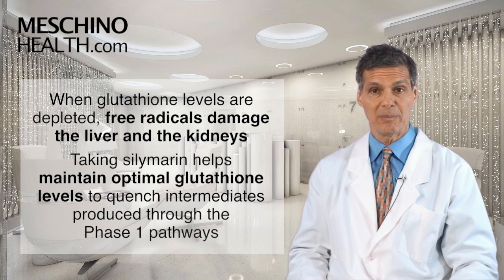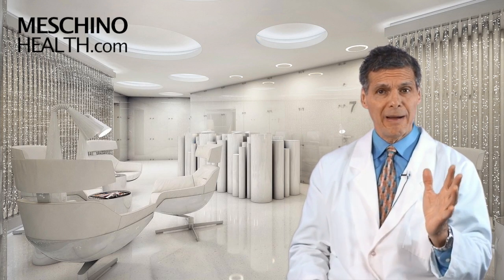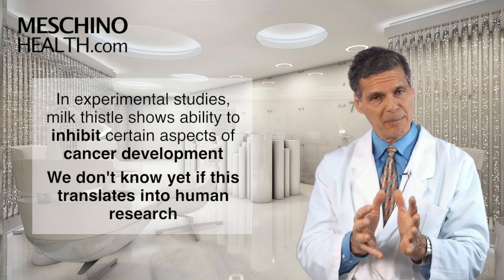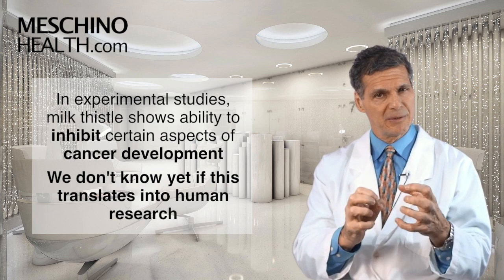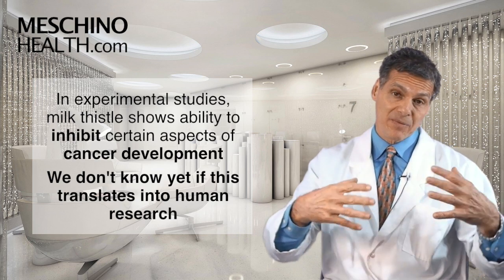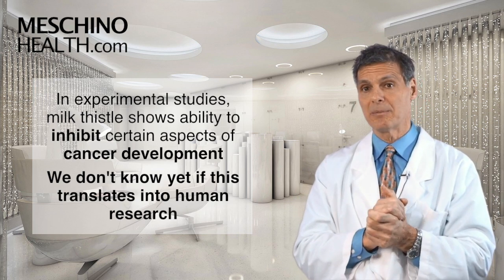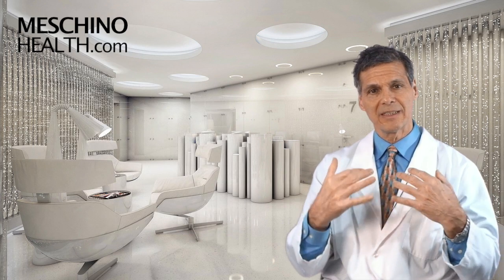We're also seeing milk thistle and silymarin able — at least in experimental studies — to inhibit certain aspects of cancer development. Does that translate into human research? We don't know yet, but I suspect it may be important.